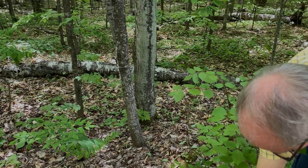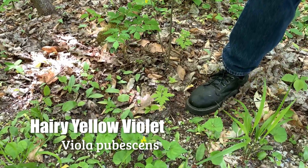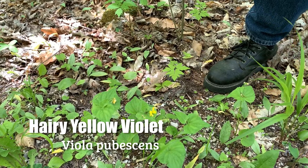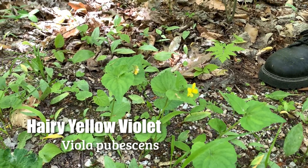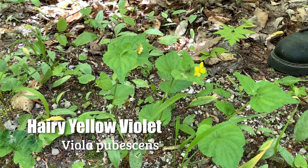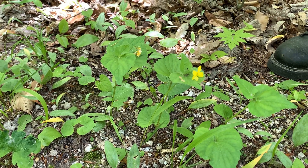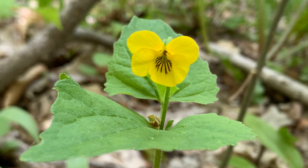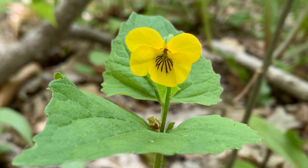This little beauty is one of our native violets. It's hairy yellow violet. We think of violets as being violet colored, and many of them are shades of bluish purple and purple, but this one's yellow. There are also some white ones, so they're not all violet colored. This is a little taller than our native wood violet, maybe three times taller. And again, a striking yellow flower.